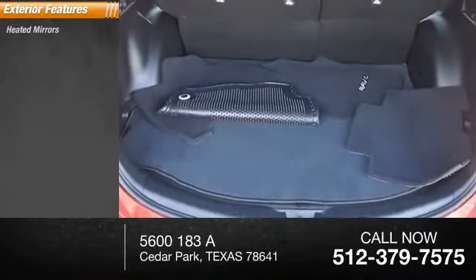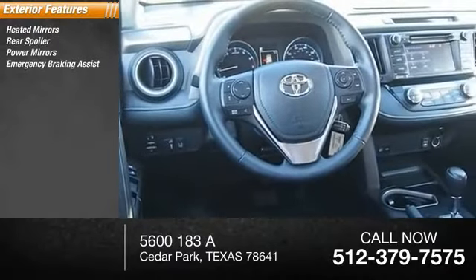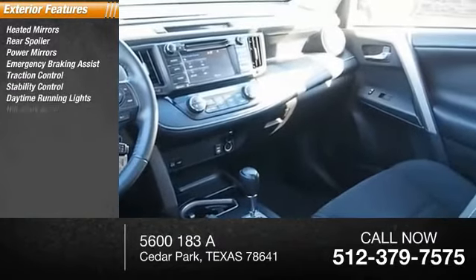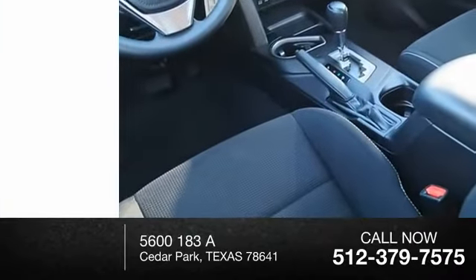Here are some of this vehicle's great options: heated mirrors, rear spoiler, power mirrors, emergency braking assist, traction control, stability control, daytime running lights, hill start assist, engine immobilizer, fog lights.